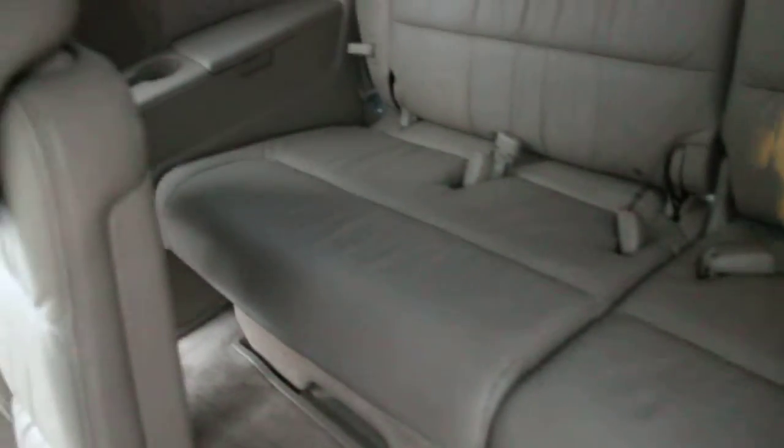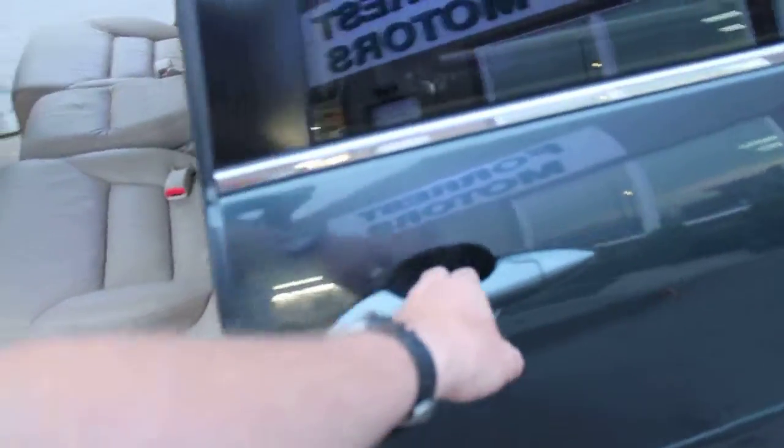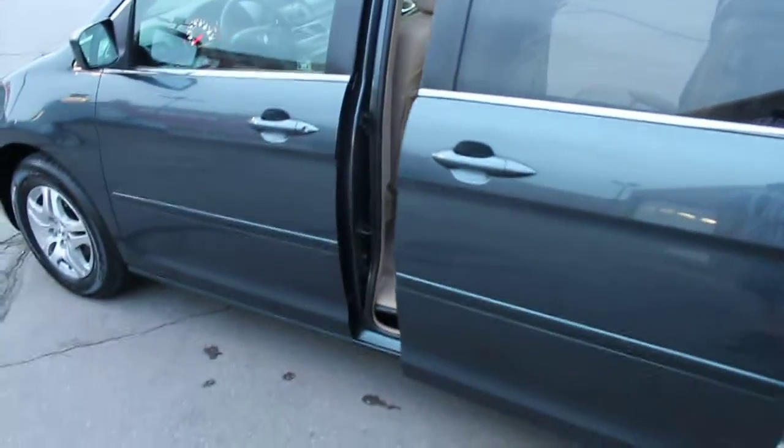The middle row bench is also in fantastic condition with very clean carpets — excellent shape throughout the vehicle. The rear third row bench is also in excellent condition. The headliner is also very clean and looks great. We'll go ahead and close that power sliding door with a click of the handle.